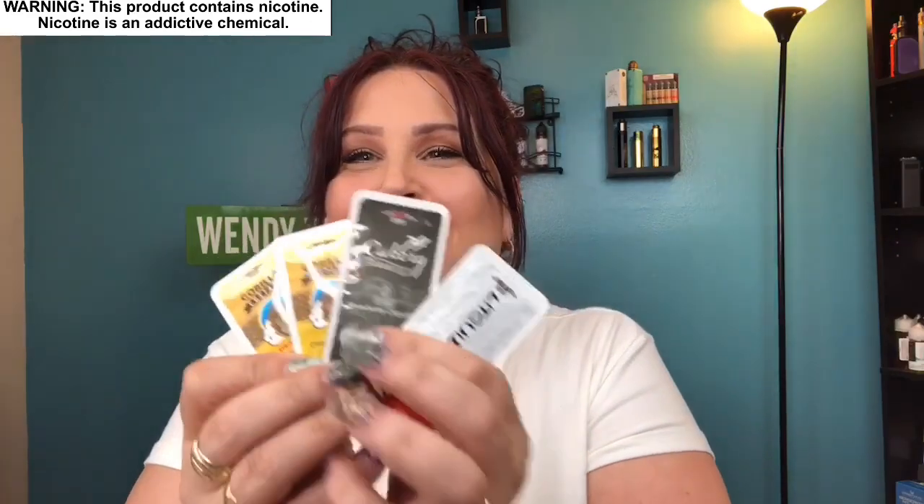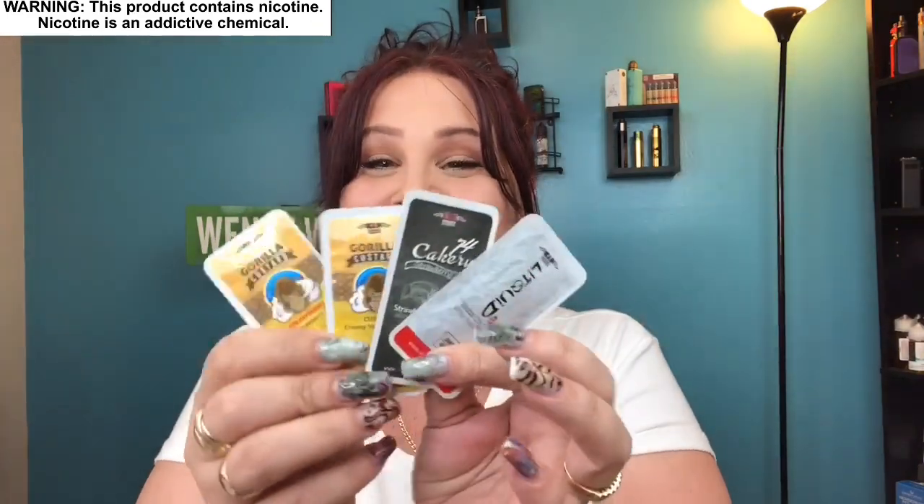I'm super excited because they actually gave me a coupon code — it's 'wendyvapes' — if you use that you get 15% off of anything on the website, which is shop.enb.com. They gave me little samples to try of other flavors, which I think is so cool. They're little tiny flavors with four milliliters of e-liquid in them, and they come in your preferred nicotine level. Plus they gave me some little drip tips, so thank you so much for sending these my way, ENB.